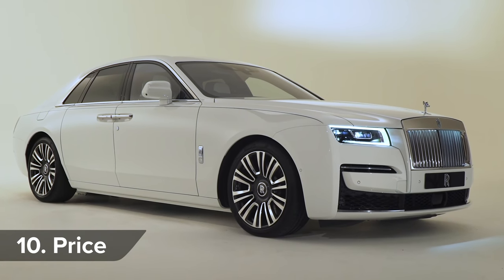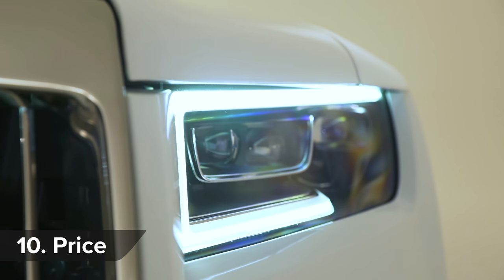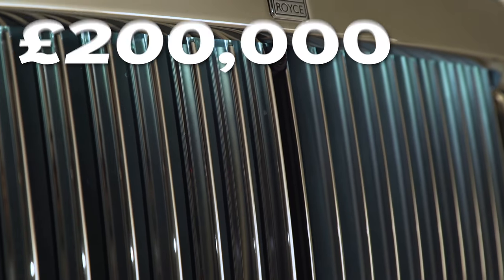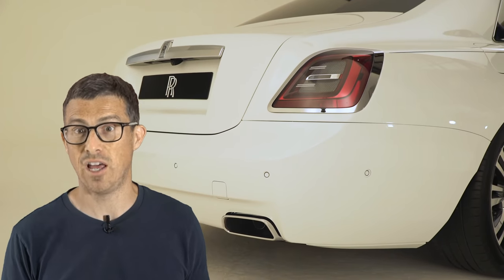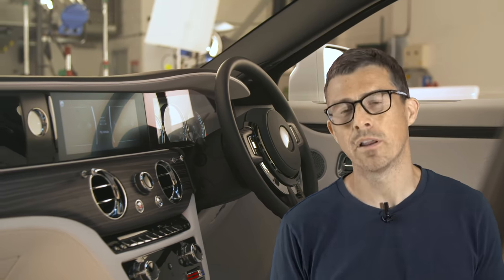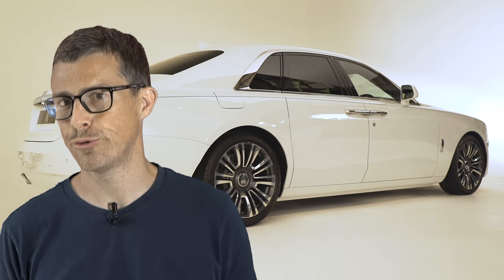Obviously all this luxury and technology doesn't come cheap. While Rolls-Royce hasn't confirmed exactly how much the Ghost will cost, you're going to have to set aside at least £200,000 for one. And you know how it is with Rolls-Royce — you can probably double that if you opt for bespoke options. If I was buying one, I'd probably have mine trimmed out with zebra leather seats and paint made from ground-up Saxon jewellery.